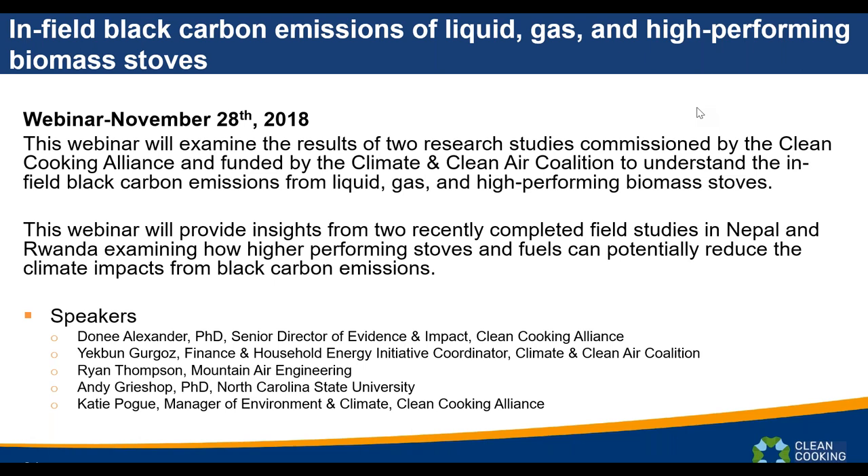Today we are joined by Yaclan Barzo, Finance and Household Energy Initiative Coordinator for the Climate and Clean Air Coalition, who funded this work. We also have Donnie Alexander, Senior Director of Evidence and Impact for the Clean Cooking Alliance, where she leads efforts related to environment, climate, air pollution, public health, standards, technologies, fuels, and monitoring and evaluation. She'll be giving the introduction in a moment.